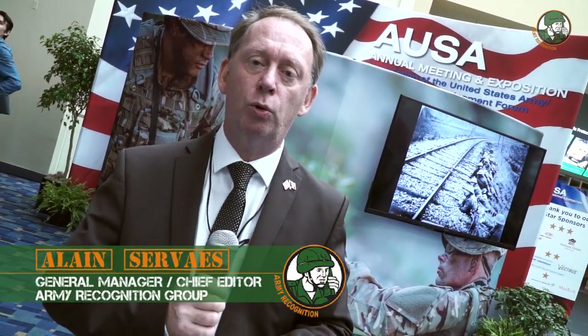Day 3 for Army Recognition Editorial Team at AUSA 2017, the Association of United States Army Exhibition and Conferences. This is a yearly event and an opportunity for all defense companies from the United States to showcase the latest innovation and technology for the United States Army programs.